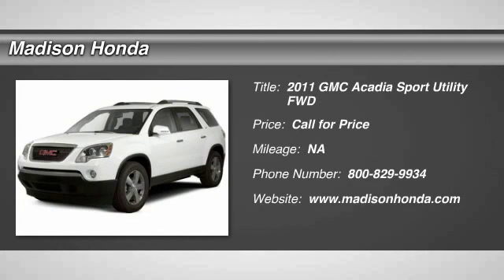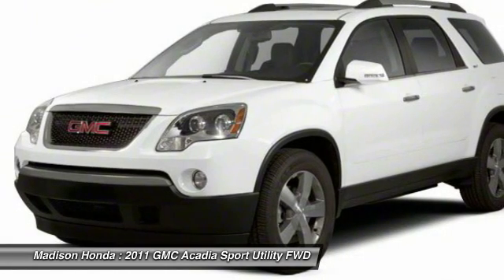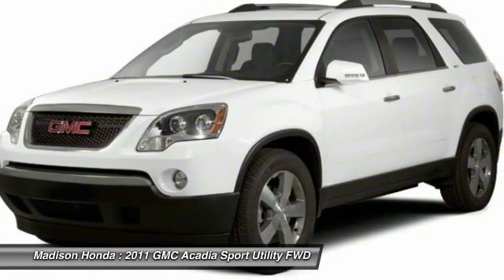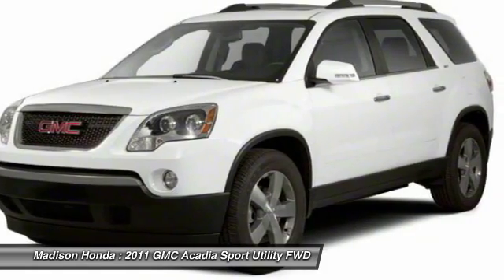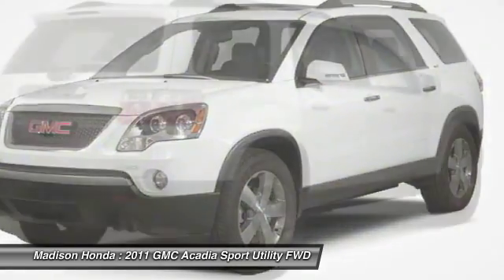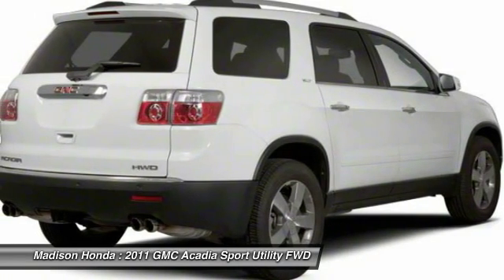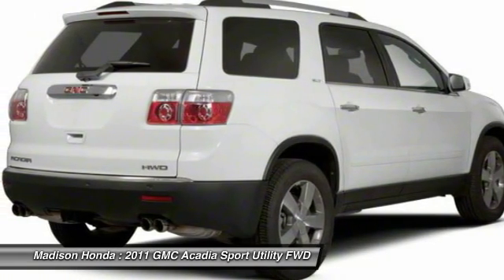We are pleased to show you the 2011 Acadia. The GMC Acadia has great capability coupled with exceptional safety, offering better highway fuel economy than any other 8-passenger SUV, advanced technology, and thoughtful ergonomics. The Acadia is a premium utility that rejects compromise.